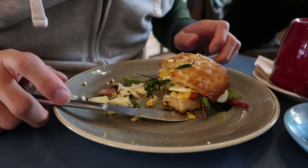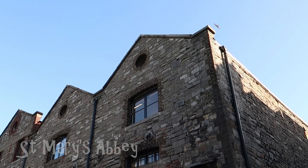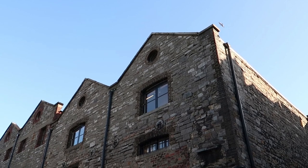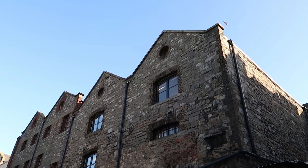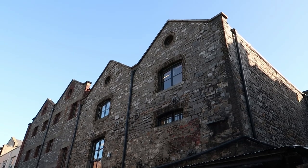So after that surprisingly good breakfast, just a block away from the restaurant, we walked through this abbey — it's called St. Mary's Abbey. It was founded in 846 by an Irish king whose name I can't pronounce. Of course it didn't look like this before, but you can just imagine the history surrounding this abbey. Unfortunately I don't have time to talk about it on this video because this is the only clip I have of it.